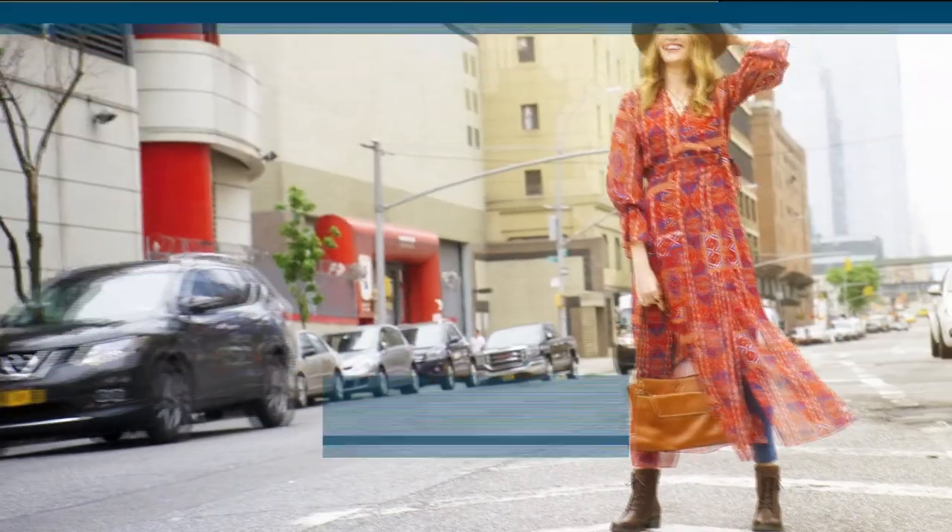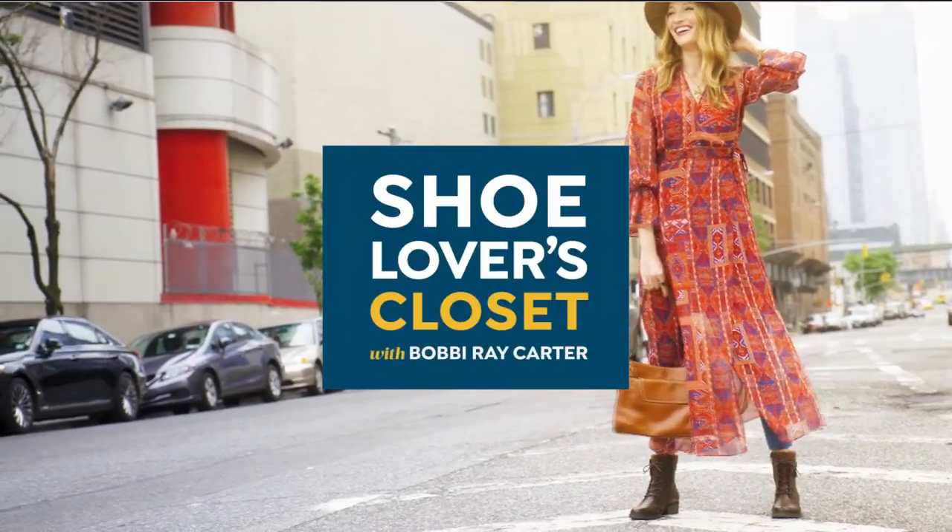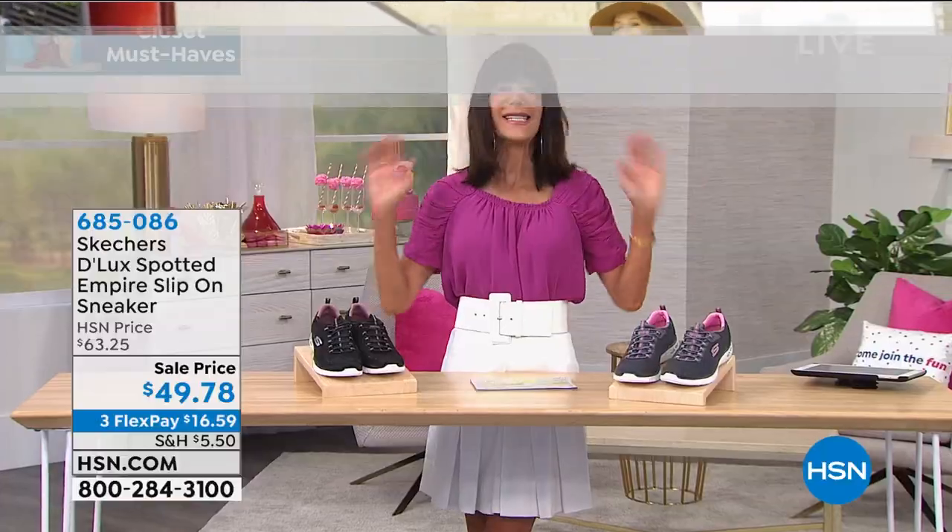The outsole is a rubber sole and it's all flexible, with really cool grooves underneath — super, super comfy. Do not miss out on any of those today.